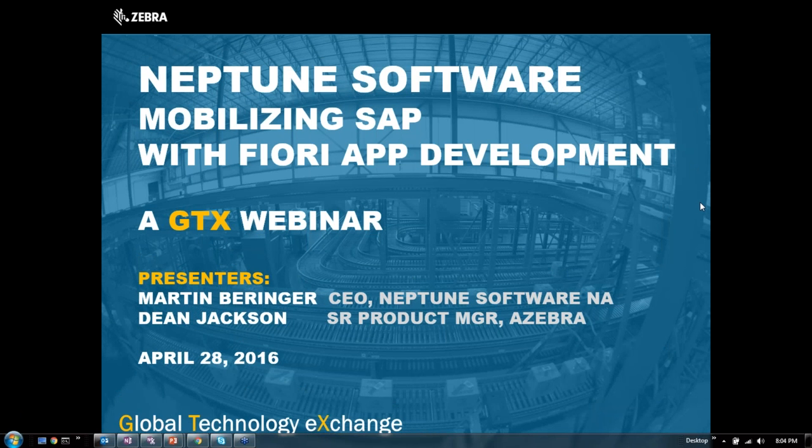Well hello everybody and welcome to another GTX webinar. I think you're going to like this one. This is about Neptune software. Our partner Neptune has a software system that helps them mobilize SAP using Fiori app development, and Martin will explain a little bit about what Fiori is. But it basically is the new better look and feel for SAP. This produces a really nice looking app for mobility.